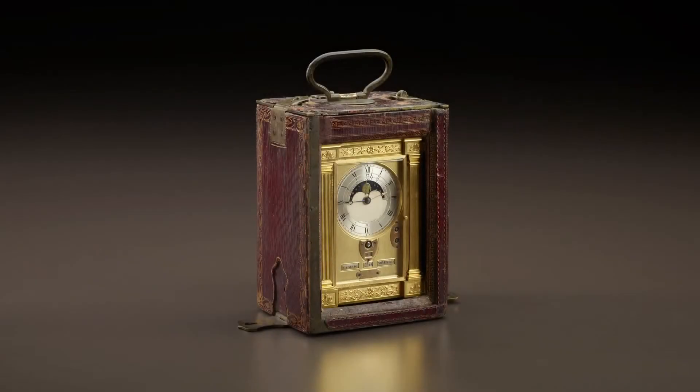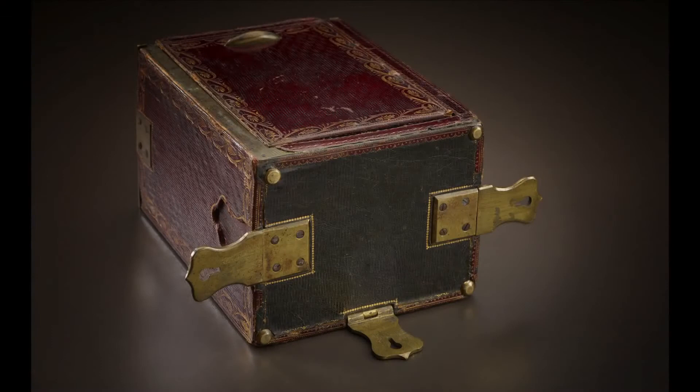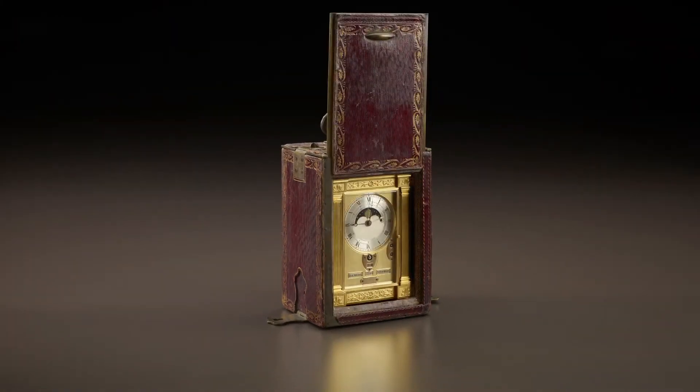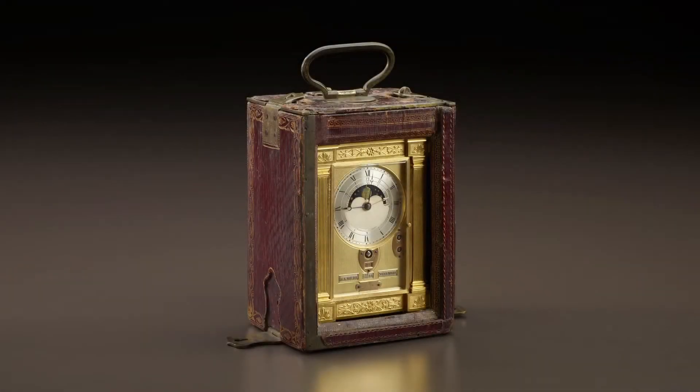Named for their portability, carriage clocks were equipped with an outer case that would be secured inside a vehicle. The case for this clock is made of wood, covered with red Moroccan leather, with brass, originally gilt, fittings. The clock itself provides all the time-related information that a wealthy traveler might need during a long journey. Standing at less than five inches tall, case included, this piece is perfectly fitted for its purpose.